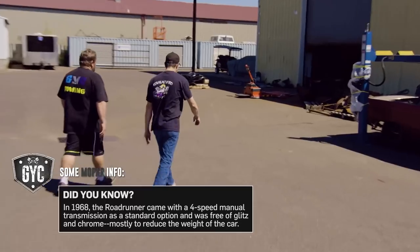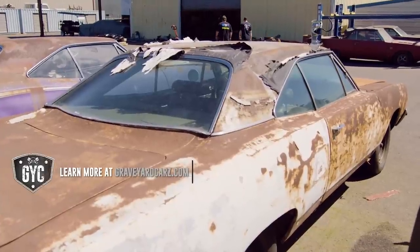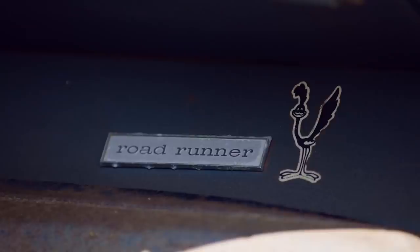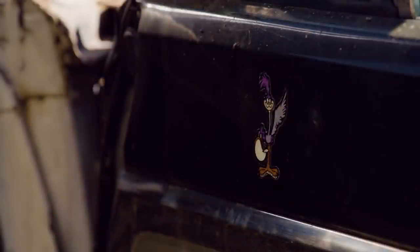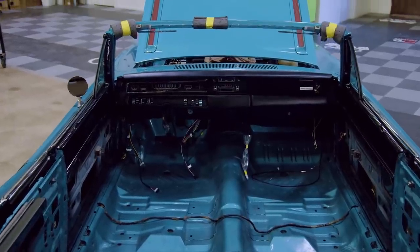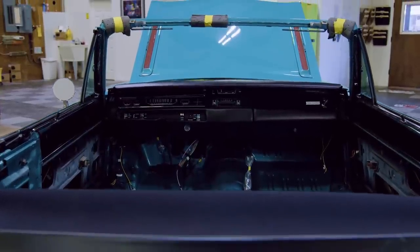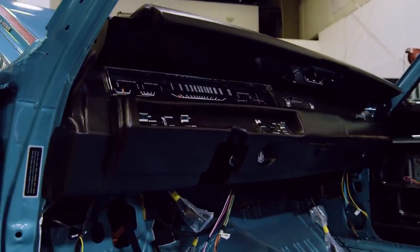They have 70 cars out there. I don't know what I'd do without these things out here half the time. The dash went in really well. After the dash, all we've got to do is put in the sound deadener, carpet, door panels front and rear, and the seats. It's a pretty basic interior — no real special items going in this one — so it should go pretty fast. With the dash installed, Dave can continue with the Hemi Roadrunner's interior.